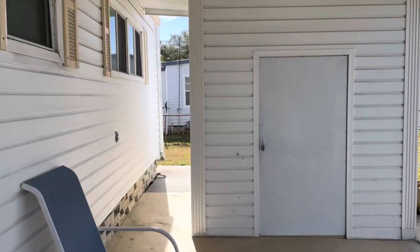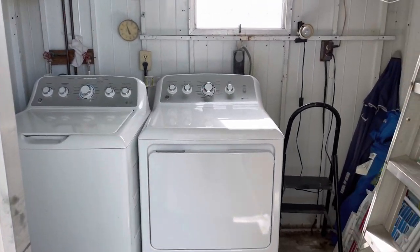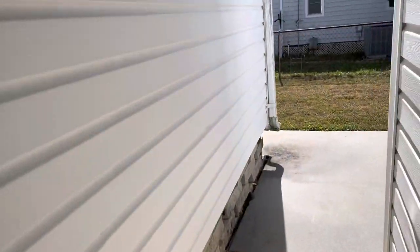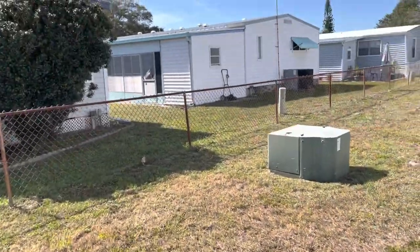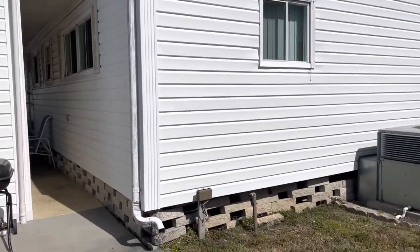It's a nice big two-bedroom, two-bath. This is a storage shed with a brand new washer and dryer — it stays. You have plenty of storage here, and we have some more storage back here. This is the back of the home.